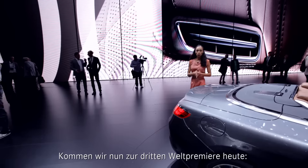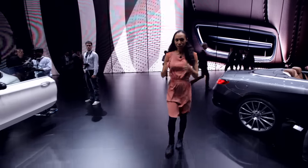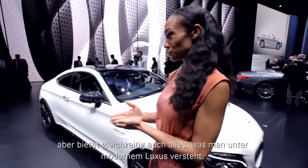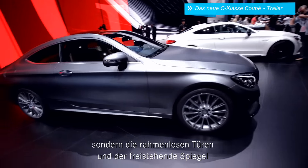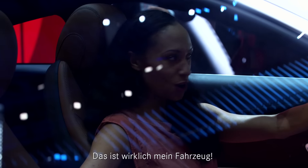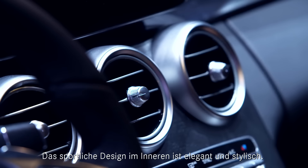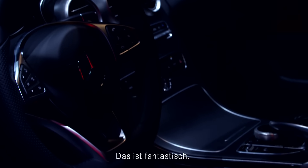That brings us to our third world premiere of the day — the new C-Class Coupé. This ride is athletic, and at the same time it's everything that would come to mind when you hear the words modern luxury. The new Coupé has not only gotten longer in size — the frameless doors, the freestanding exterior mirrors, these things underline its sportiness. You can tell that sporty spirit on the outside does continue on the inside. It's elegant, it's stylish, everything is very high class, all at a very sporty level.